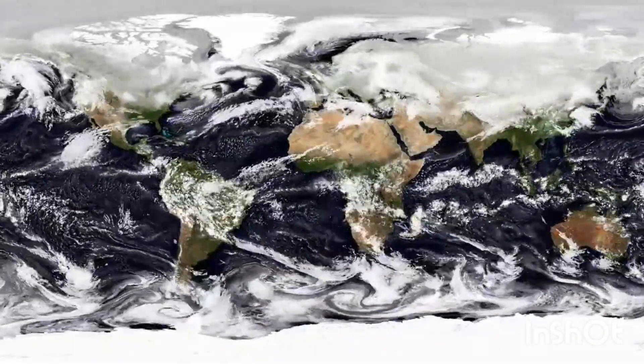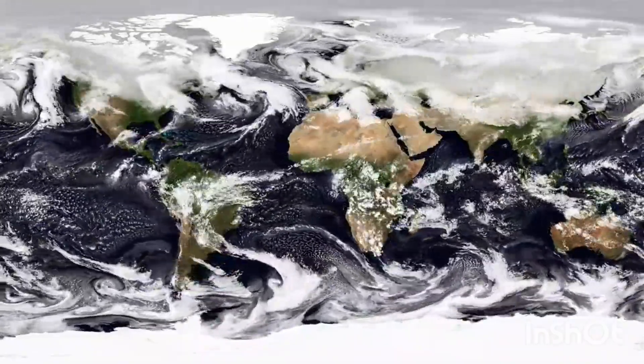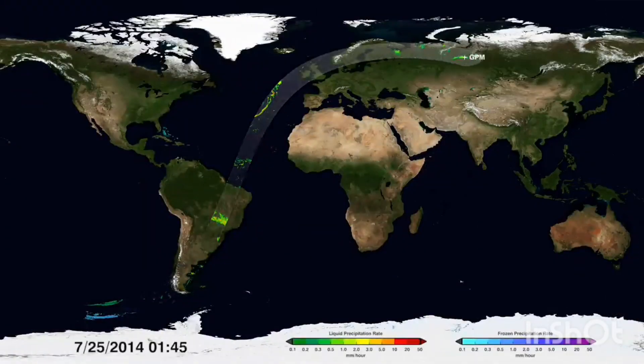Underneath the swirling clouds on Earth's surface are different forms of precipitation, from drizzles, monsoons, hurricanes to blizzards. Now, with a new generation of satellites, we can see through the clouds better than ever before.